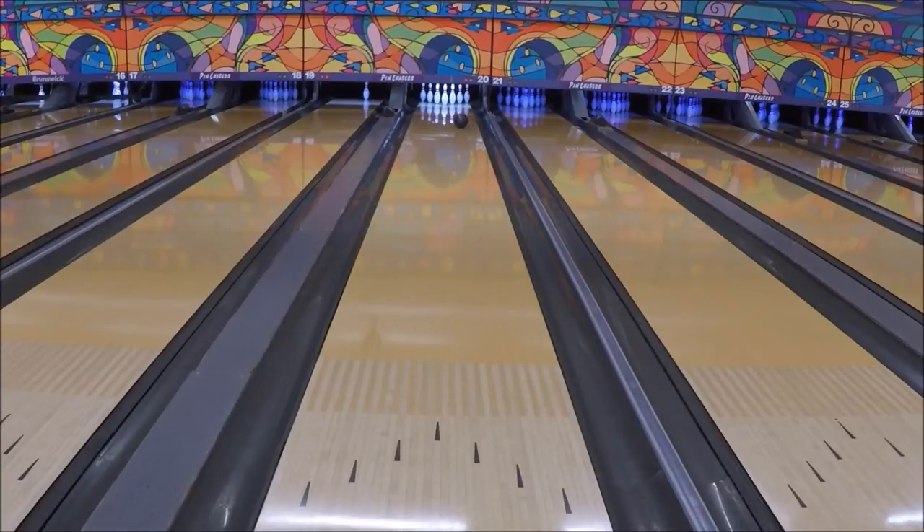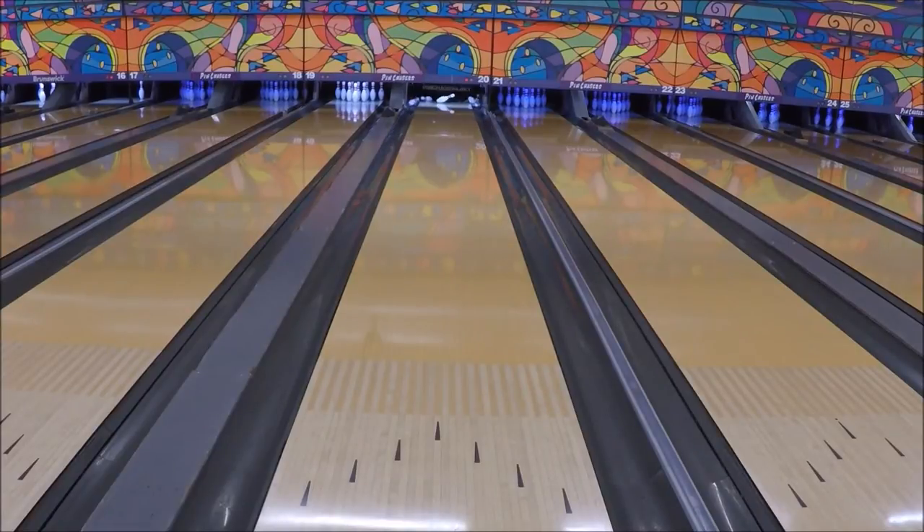The Trident is the ultimate weapon for heavy oil and features Motive's latest technology to provide massive hook potential. The new turbulent asymmetric core is featured in the Trident, which unlocks a spec set no previous Motive release has targeted before. This enables the ball to retain more energy and produce powerful continuation.